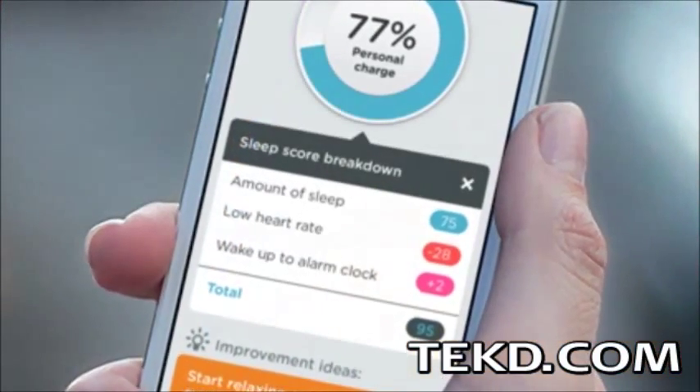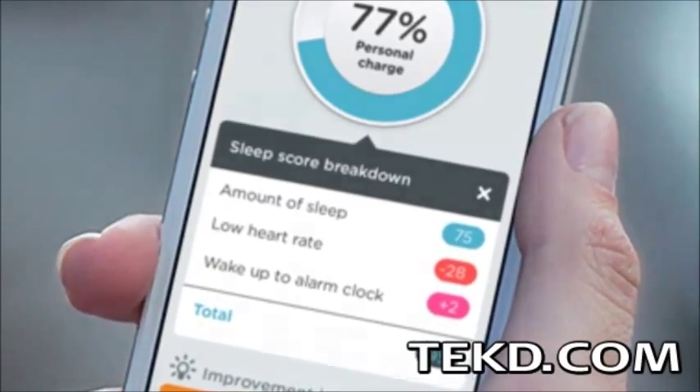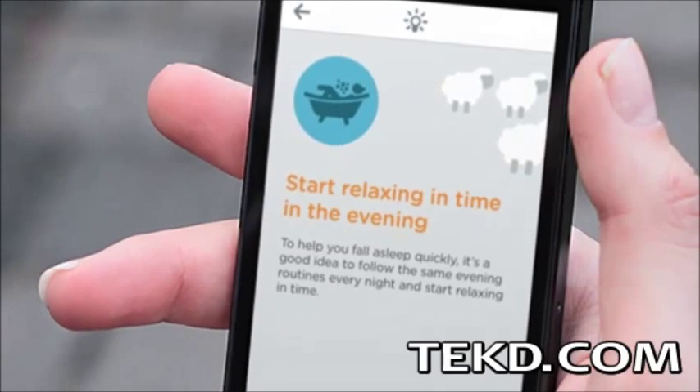All of this data is collected and sent wirelessly to a smart device app for you to review when you wake up, and the app will even offer suggestions on how you can make changes to get a better night's sleep.